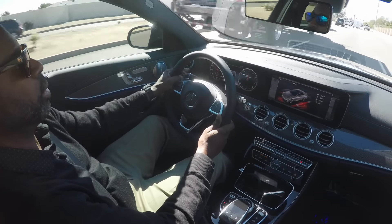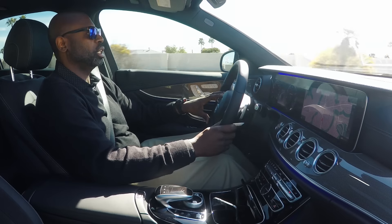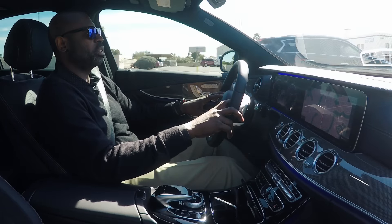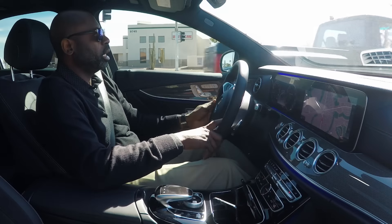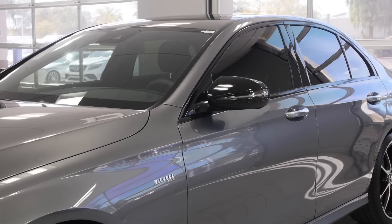Listen to that — great car. Almost 400 horsepower in this vehicle, so it can get you to where you're going very quickly and very safely. We're going to take a back road drive here.